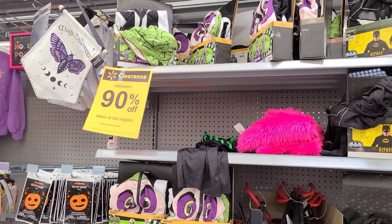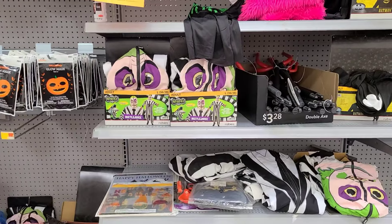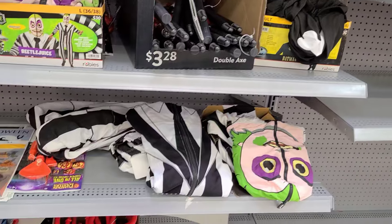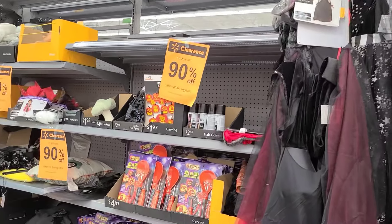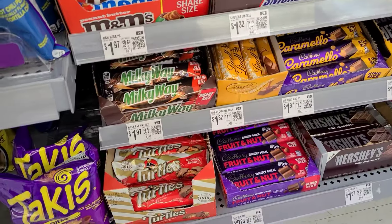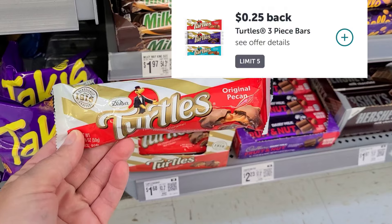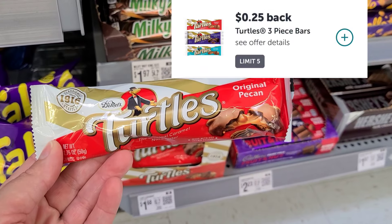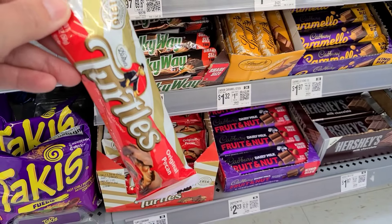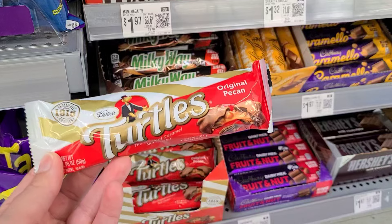My store's Halloween stuff has dropped down to 90% off, guys. So if you are looking to grab some things for next year, now is a great time. They have Beetlejuice onesies, Batman costumes, and a couple other items still left at my store at 90% off. These Turtles three-packs are $1.68 — they're up by the register. We have $0.25 back on Ibotta and you can do this five times. I figured these would be cute to add into little gift bags, or for teachers with a coffee mug, gift card, and some candies.